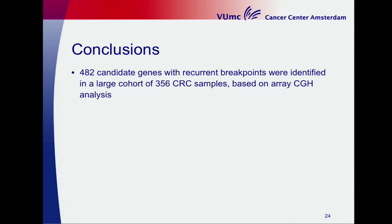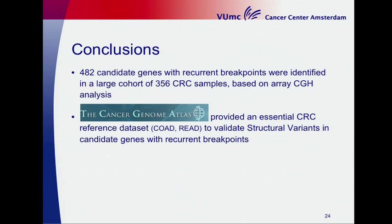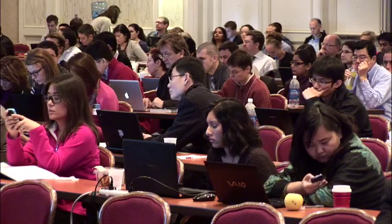To conclude: we identified 482 candidate genes with recurrent breakpoints in a cohort of 356 colorectal cancer samples based on array CGH breakpoint analysis. The TCGA provides an essential colorectal cancer reference dataset to validate our candidate genes for structural variants. Identification of breakpoints based on array CGH is correlated with structural variant detection in TCGA data. Further studies will be performed to investigate the clinical and functional significance of validated candidate genes.